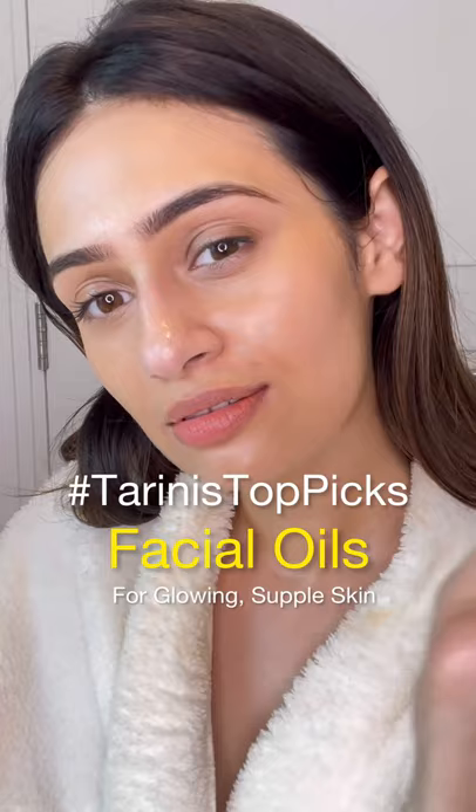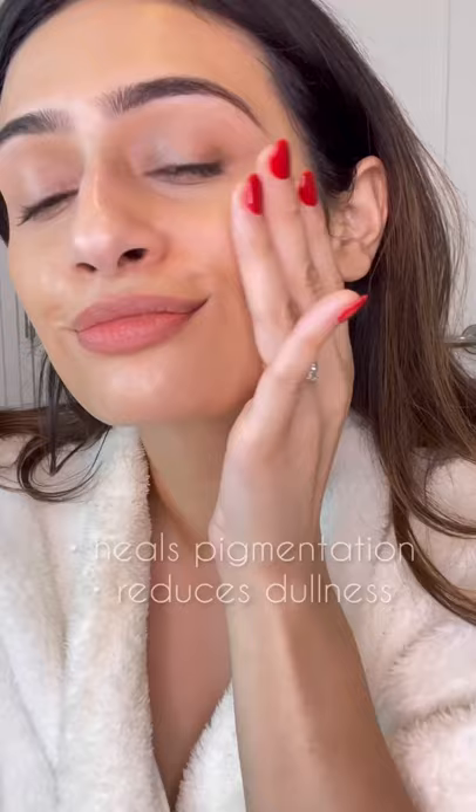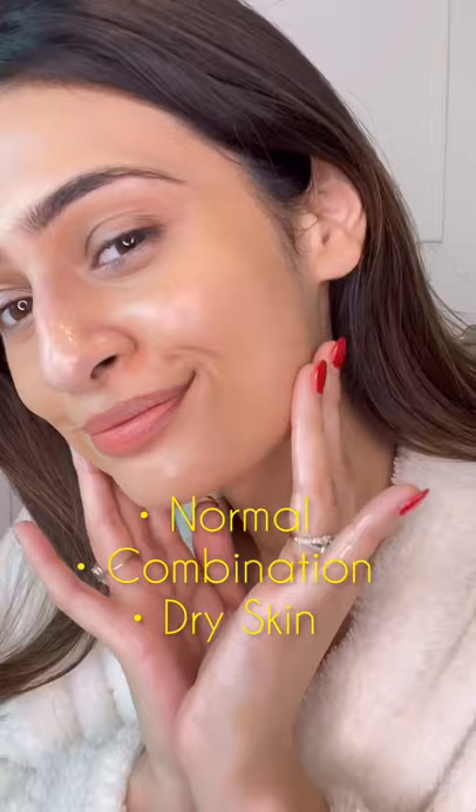First one right here is cold pressed rosehip oil. This is great for pigmentation and dullness, and you can apply it under the eyes and also on the lips. Use it if you have normal, dry, or combination skin.